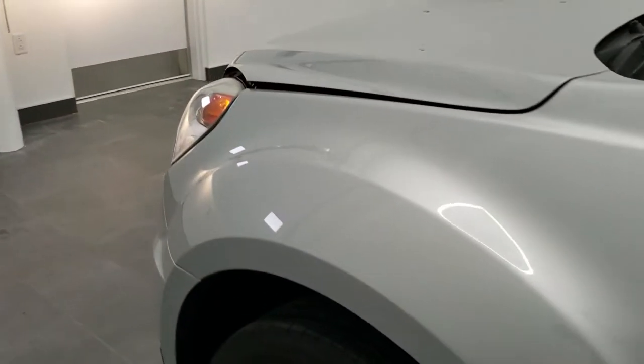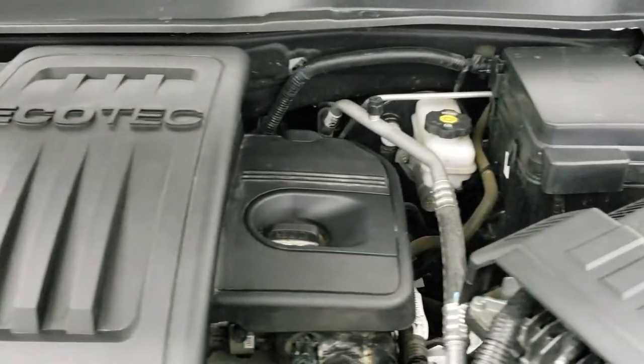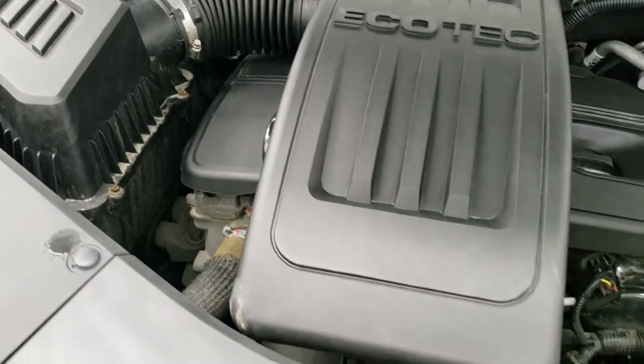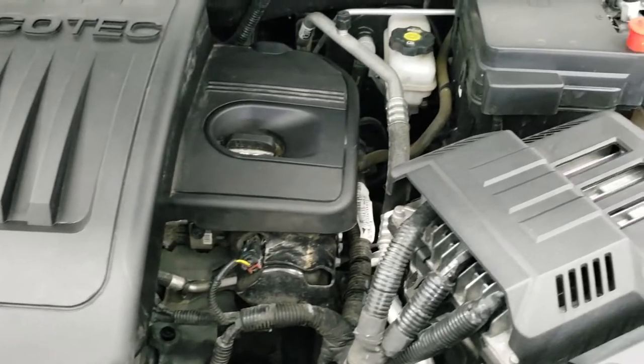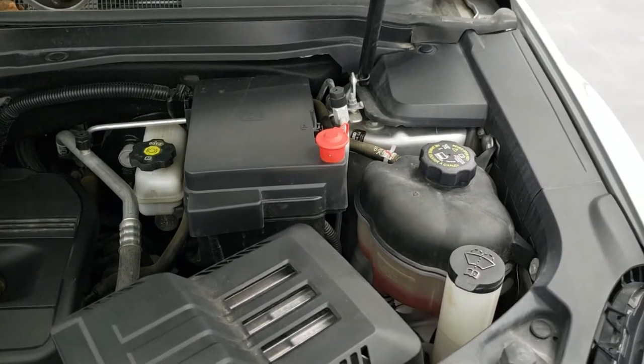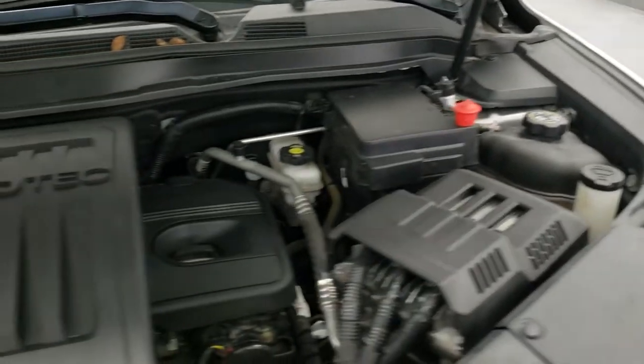I'll show you those projector lamp headlamps as well as the LED running lights. And now a quick look under the hood: we have the 2.4 liter four-cylinder motor putting out 182 horsepower. The engine bay is very clean and runs very smooth. Once again, this vehicle has been fully safetied and inspected by our service shop, has a fresh oil and filter change, all the fluids have been checked and topped off, and this Equinox is 100% ready to go.